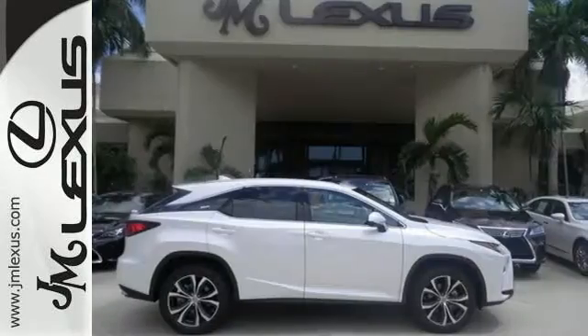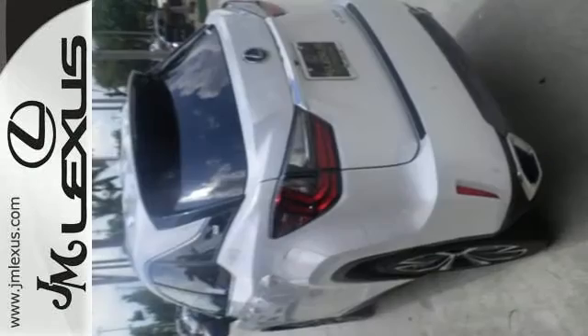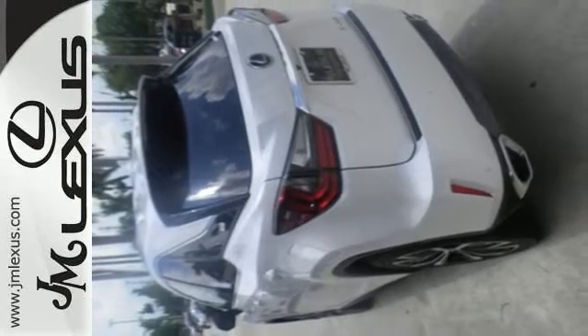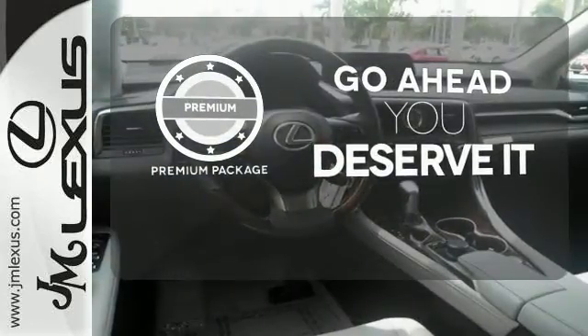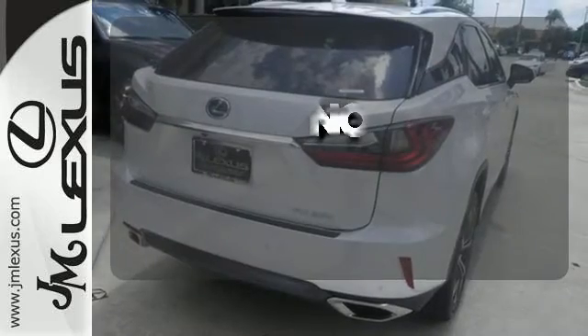The center console has USB ports to keep you charged and connected, and subscription-free traffic and weather eliminates surprises along the way. For those who enjoy the finer things, the premium package is included for you. Say goodbye to dinged bumpers with the intuitive parking assist.